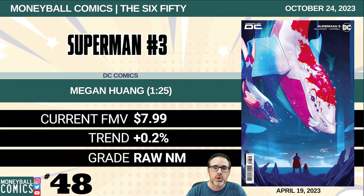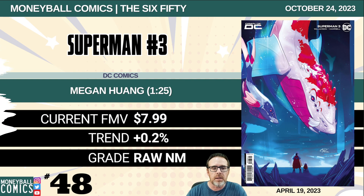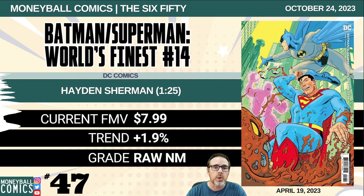Number 48: Superman number three from DC Comics. This is the Megan Huang 1-in-25 retailer incentive. $7.99. Number 47: Batman Superman World's Finest number 14 from DC Comics. This is the Hayden Sherman 1-in-25 retailer incentive. $7.99.